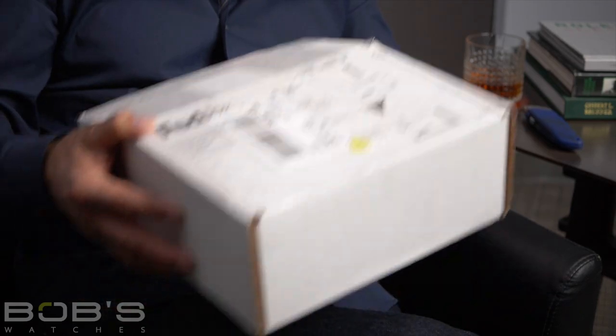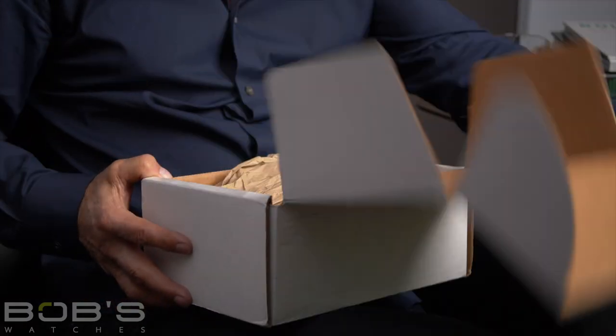I'm still amazed by them. I still get excited by them. And maybe I'm going to add to my collection right now. So let's get this thing opened up.